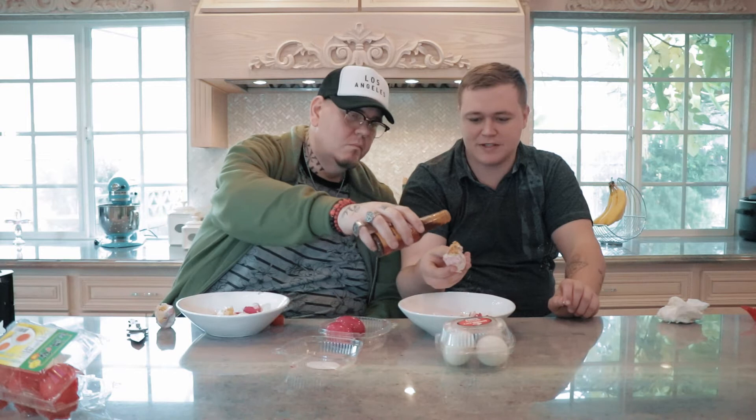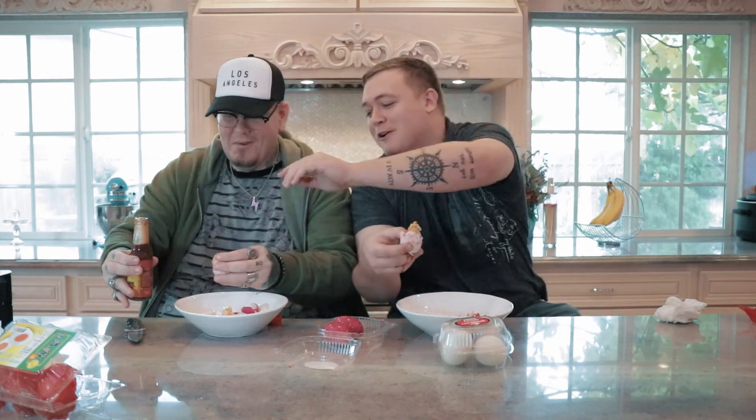We wanted the hottest hot sauce they have. I make Carolina reaper sauce, but I don't have any here, so this is the hottest they have — which isn't very hot at all. Maybe we should do a video on how to make Carolina reaper sauce. All right, put it over the bowl — just a dab will do. Oh sorry, that was not a dab, it just came out like Niagara Falls onto mine. Let me help you.